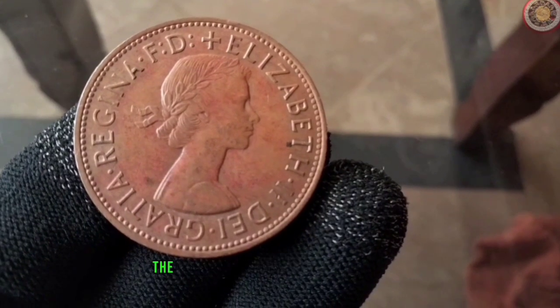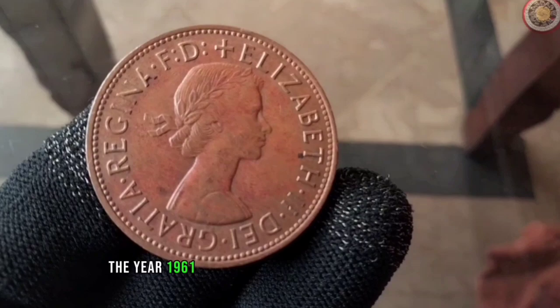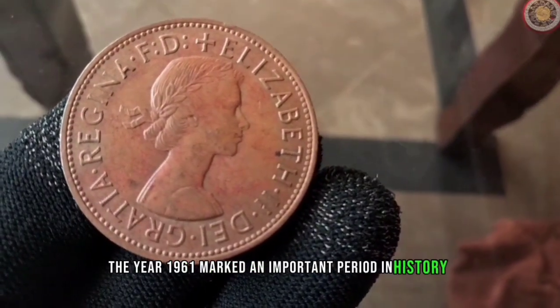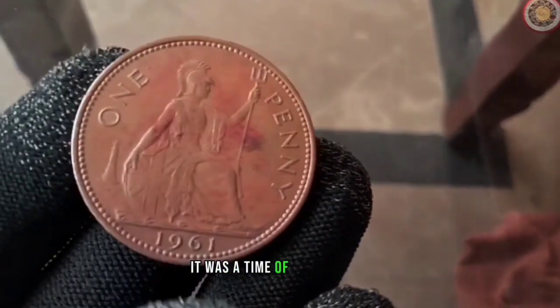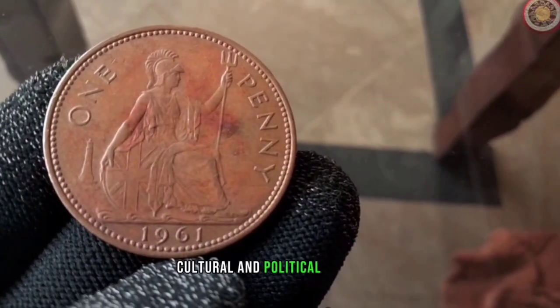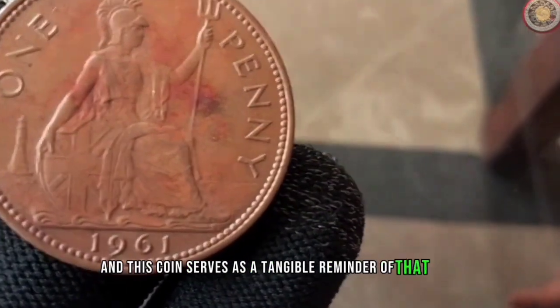Let's delve into the historical significance of this coin. The year 1961 marked an important period in history, especially for countries within the British Commonwealth. It was a time of significant cultural and political changes, and this coin serves as a tangible reminder of that era.